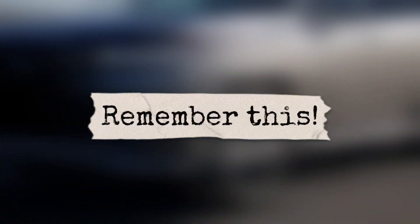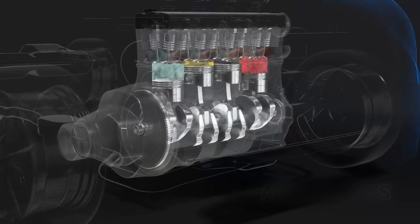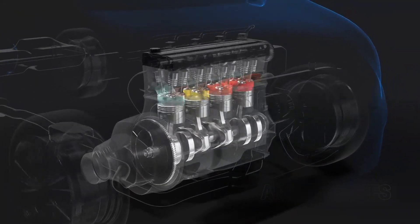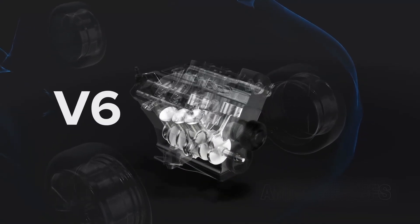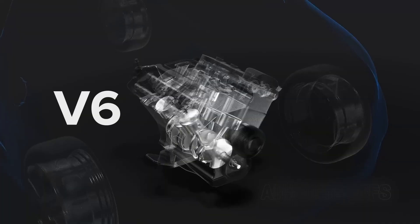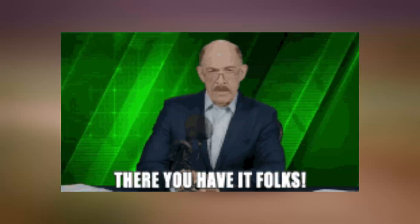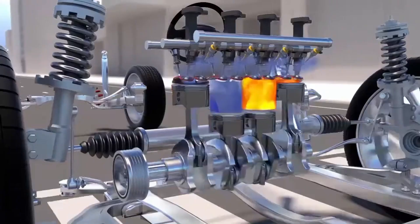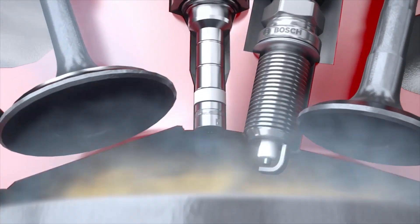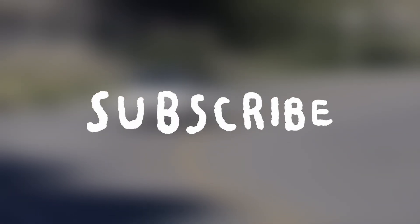To wrap this up: while the camshaft and crankshaft might not get as much attention as flashy performance parts, they are the unsung heroes of your engine. The crankshaft makes sure the energy from combustion gets turned into usable power, while the camshaft ensures that the valves open and close at the exact right time. Together, they keep your engine breathing, burning fuel, and moving your car reliably every day. If this gave you a clearer picture of what's going on under your hood, let us know in the comments, and subscribe for more car explanations delivered in plain, easy-to-understand language.